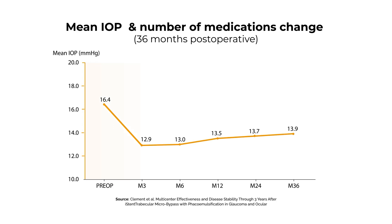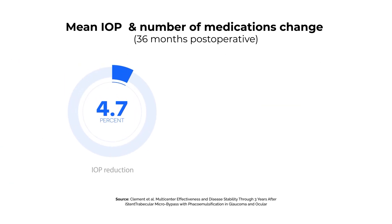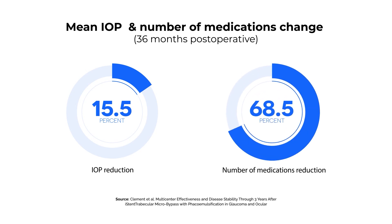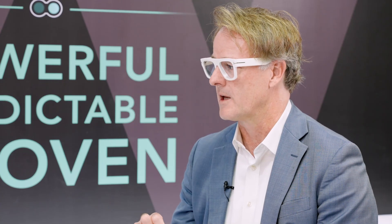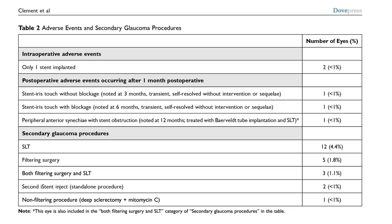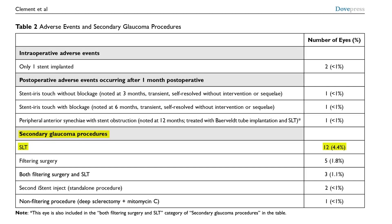The baseline characteristics were an intraocular pressure of 16.5 mmHg on one and a half medications. From six months out to three years there was reduction in both intraocular pressure and medication use. Complications were quite uncommon — the main one being the requirement for a secondary procedure to further reduce pressure, which occurred in about 11% of eyes, with the main intervention being laser trabeculoplasty.